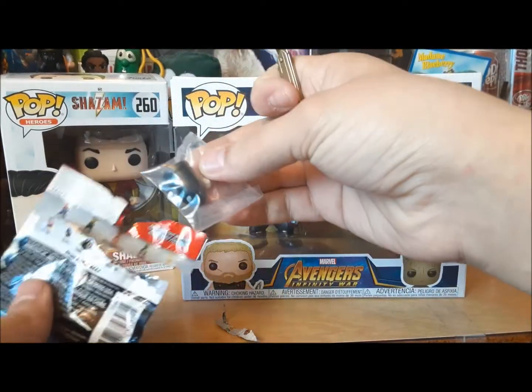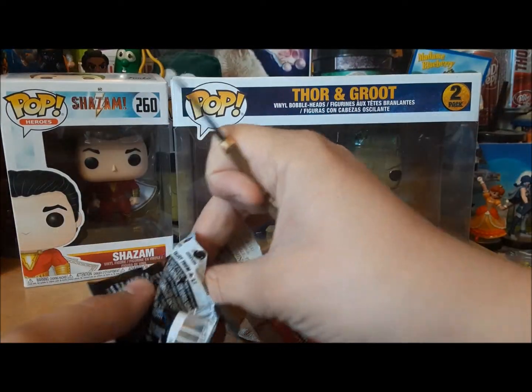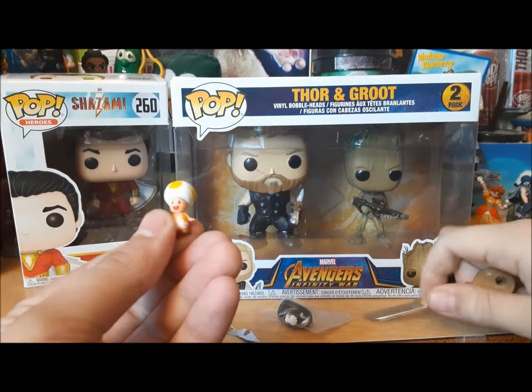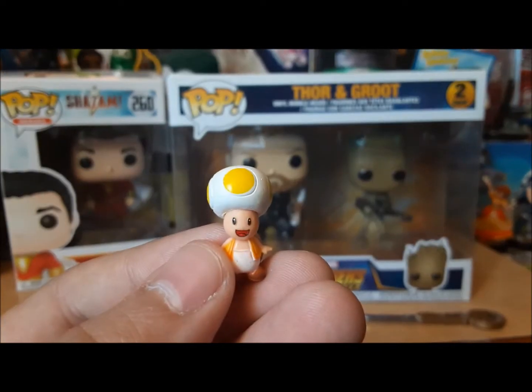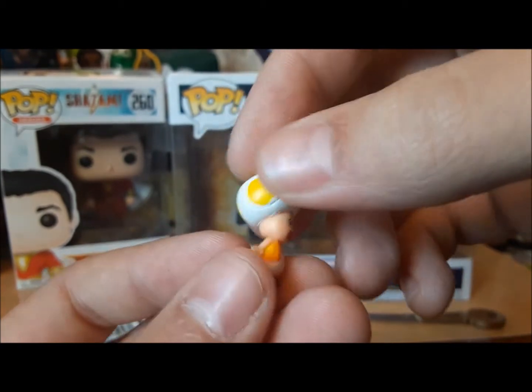Who we got? We got Yellow Toad and Bullet Bill, I think. Yeah, got a little tiny Yellow Toad. Very, very tiny. But very cool. Thank you, Kanye. Very cool.